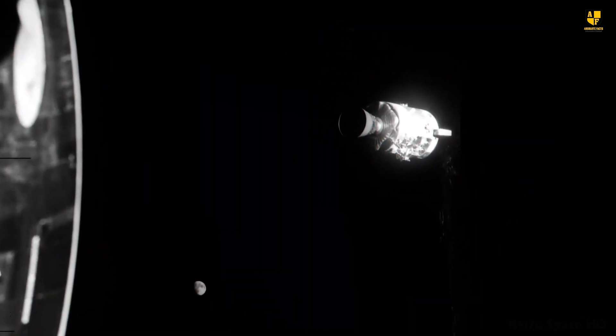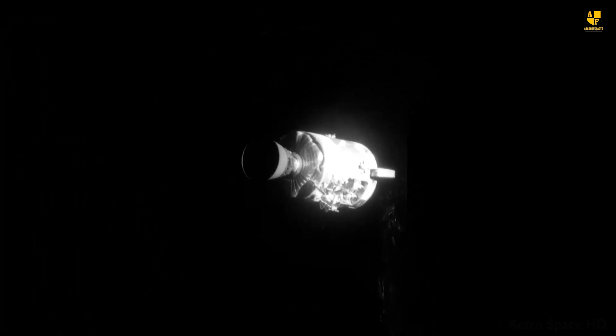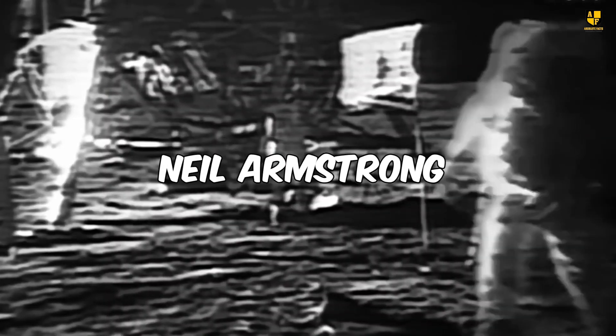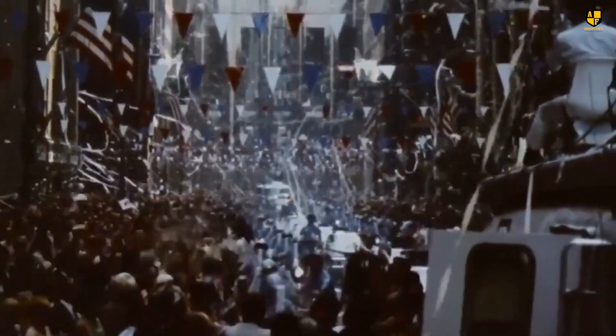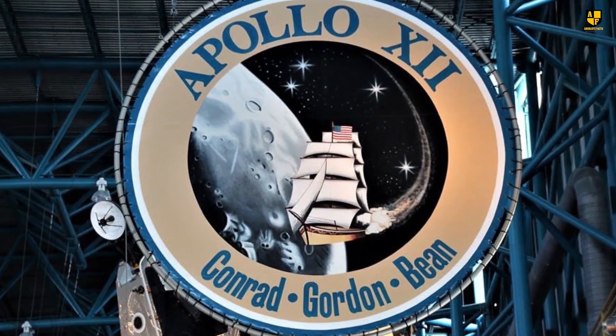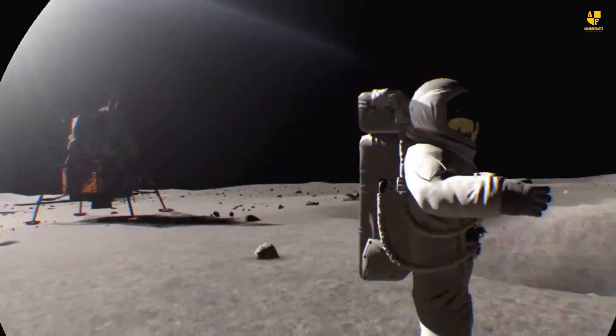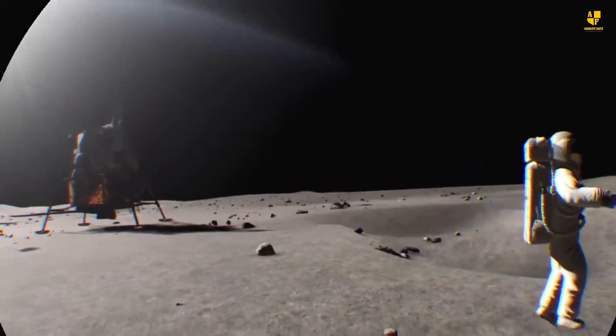Surprisingly, a similar situation occurred during the Apollo 13 mission in April 1970, an actual event that reads like science fiction. One year prior, Apollo 11 made history by successfully landing on the moon, with Neil Armstrong becoming the first person to walk on its surface. Following Apollo 11's success, Apollo 12 also achieved its mission goals. Now it was Apollo 13's turn to further explore the moon.